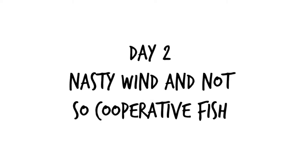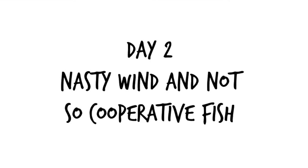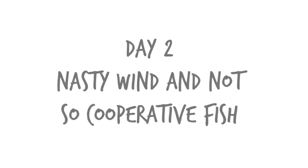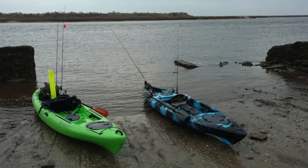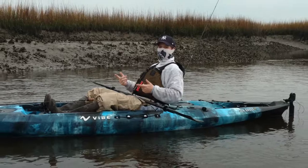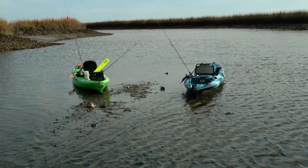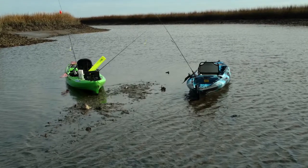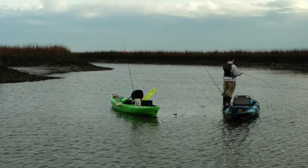Day two was honestly a bit of a struggle. A front was moving in, the wind was blowing about 20 miles per hour, and my GoPro wasn't cooperating, so the footage for today was pretty much all still photos. We launched again from Bonaparte Landing and paddled up into Bonaparte Creek. We learned really quickly that we need to invest in a shallow water anchoring system for the kayaks because we were getting blown all over the place.